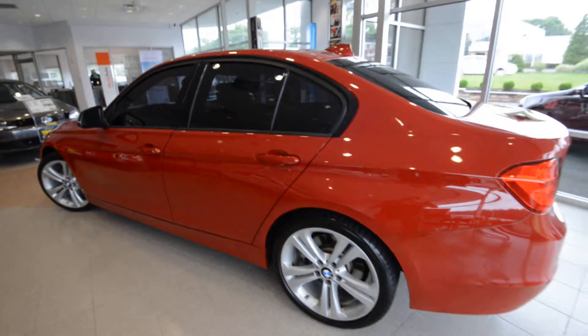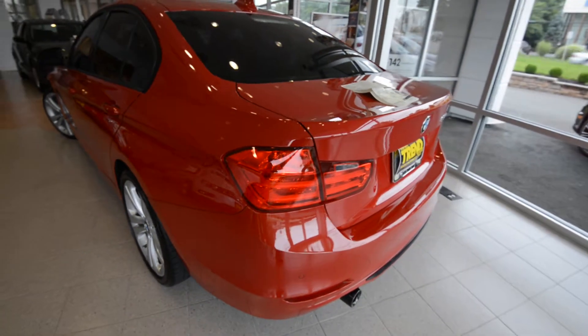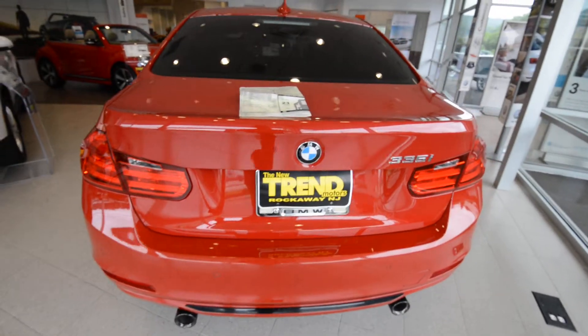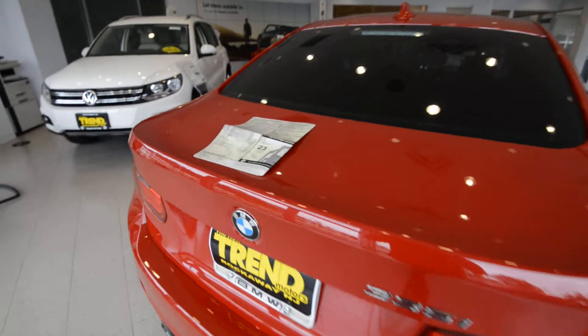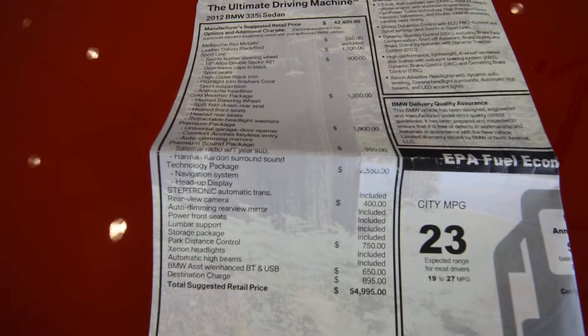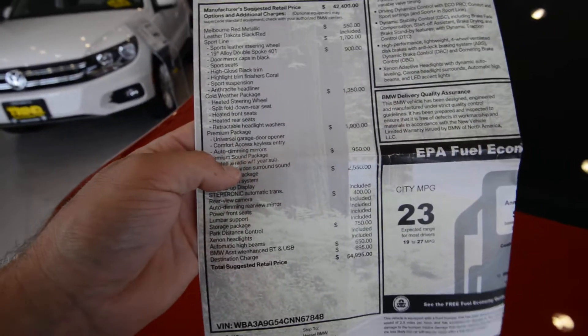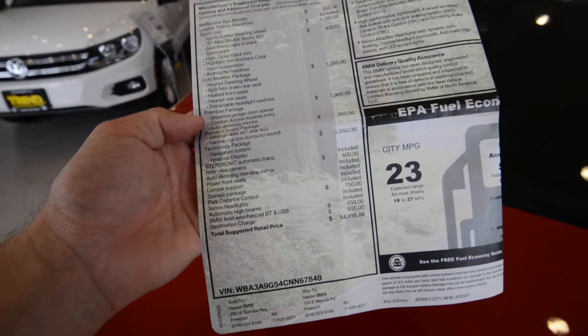This is the all-new 3 Series — it's the F30 with the N55 single turbo inline-6, 300 horsepower. It's got the optional Steptronic transmission and just about every option ticked. Bottom line: $54,995. It's got everything — Sportline, cold weather package, premium package, premium sound package, technology package — so it pretty much has everything.